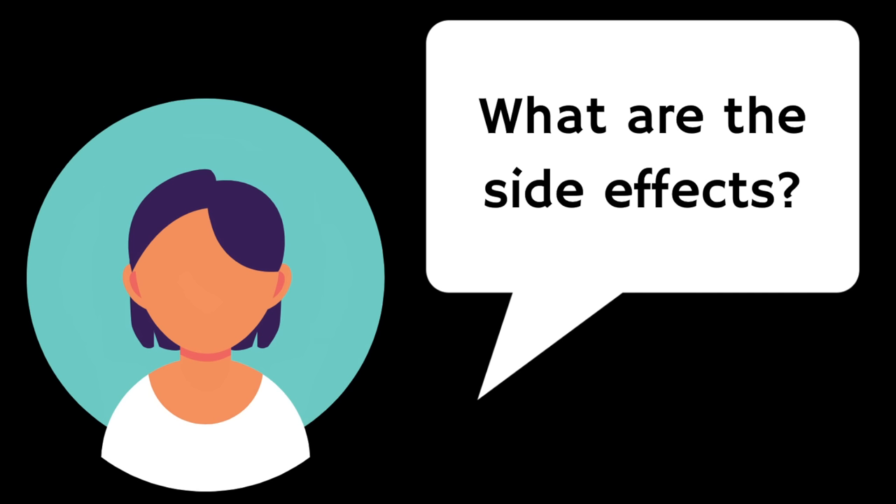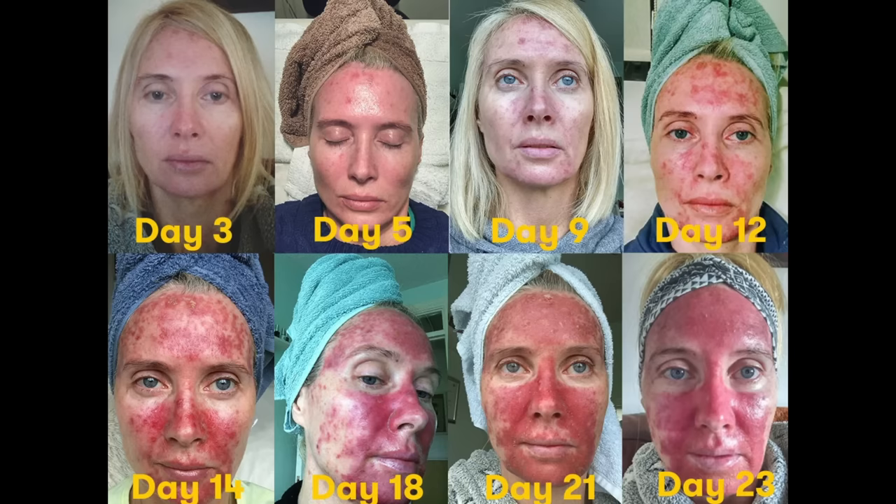What are the side effects of Effudix cream? This is really important — the main side effect is skin irritation, which medically is called dermatitis. Effudix cream works by directly destroying the sun-damaged skin cells, and it's going to cause intense inflammation, crusting, redness, and oozing of the whole area treated. I really want to stress this point — the effects can be quite shocking to some people, and they often aren't counselled on how inflamed and irritated the treated area can become. However, inflammation is a good sign as it shows that the cream is having an effect.